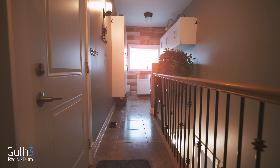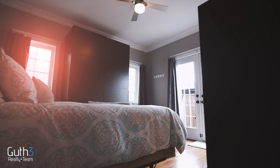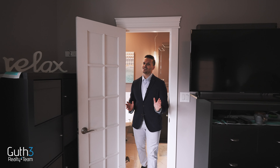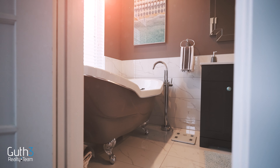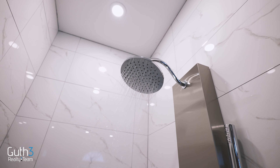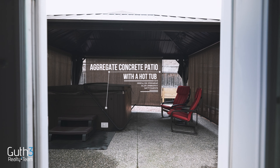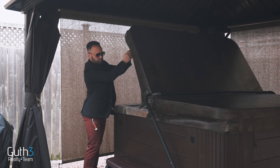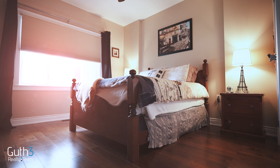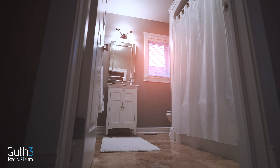Main floor laundry — nothing better, especially when it's remodeled. Everyone always wants an ensuite, and it's hard to beat this one. Don't forget, your very own hot tub is only steps away from your master bedroom. This bungalow features three bedrooms and two and a half washrooms, all on the main floor.